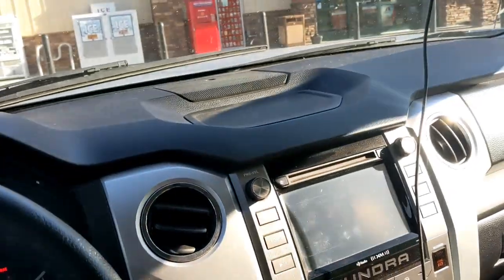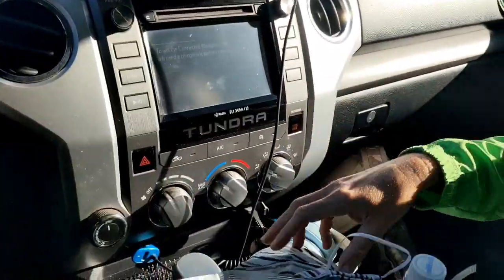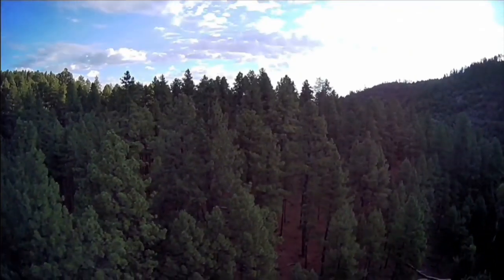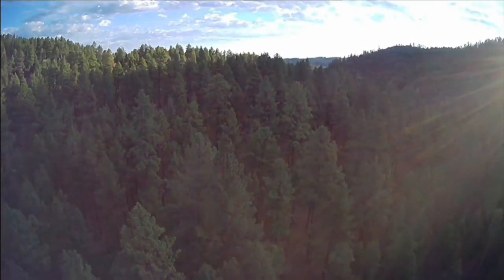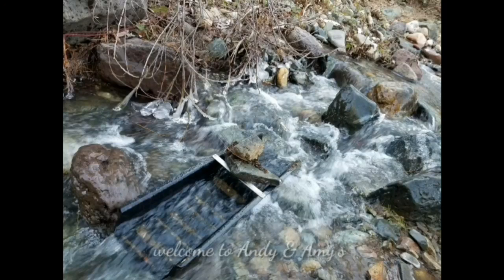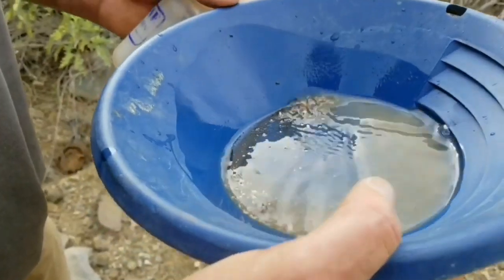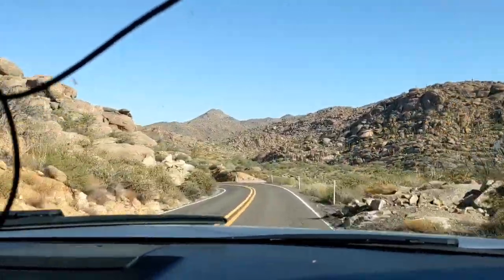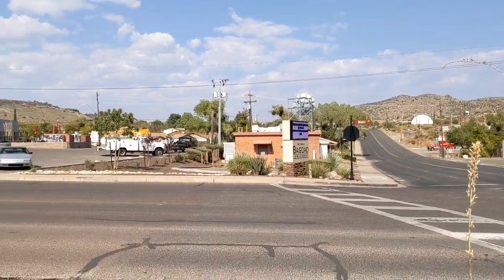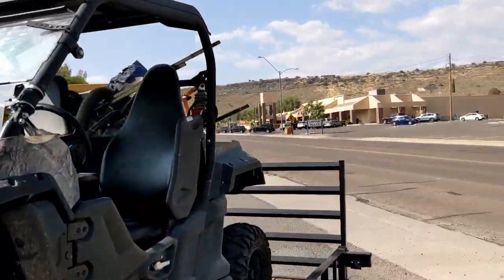I'm sick of this dang mask. Here's what this is good for. We're in the mining town of Baghdad, Arizona. And if you see that behind me, that is off a 300-ton haul truck.